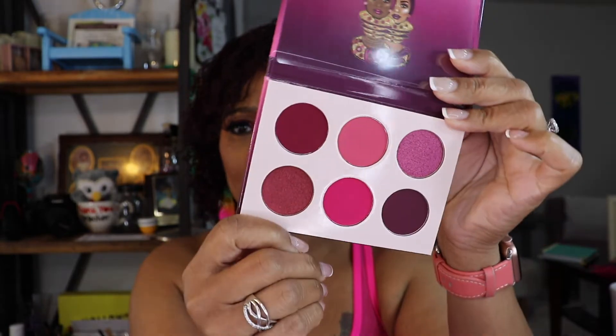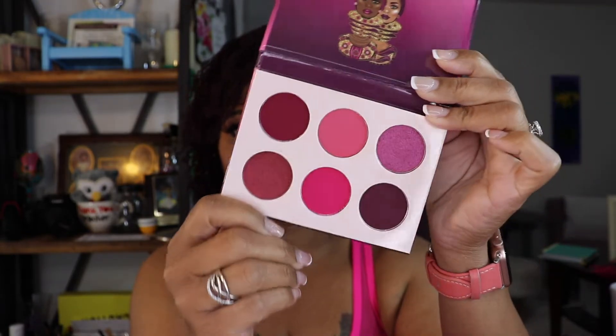The first one is the Berries palette, and you all know Juvia's Place always has a coupon code. Not only did I get these for eight dollars and forty cents each, I also used the coupon code FUMI. Oh my gosh, so so pretty — this is the Berries.